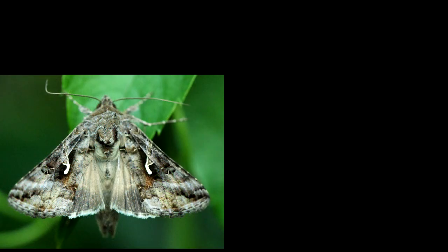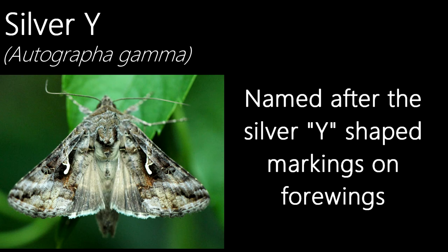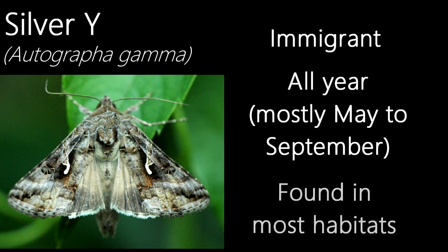A moth with a rather obvious name inspiration, this is a silver Y. Their name comes from the silver Y-shaped patterns on the forewings. The silver Y is an immigrant species to the UK, with numbers varying from year to year — I've had years where I've had plenty of this species, but only less than a handful this year. They've been recorded in most months, but are most likely seen from May to September, showing up in the majority of habitats.